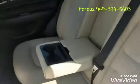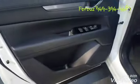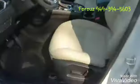Armrest with cupholders in the back. Very comfortable, and of course very quiet and nice design.